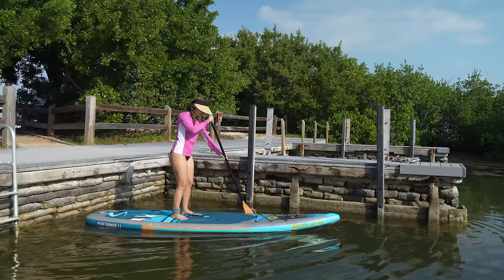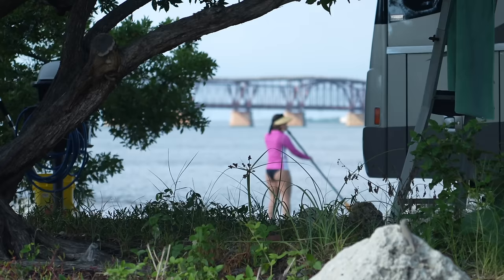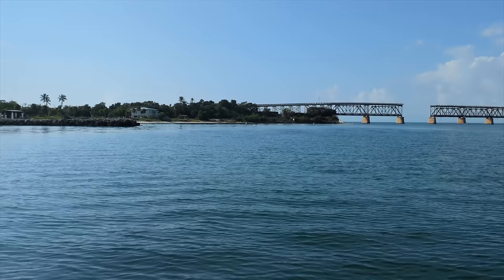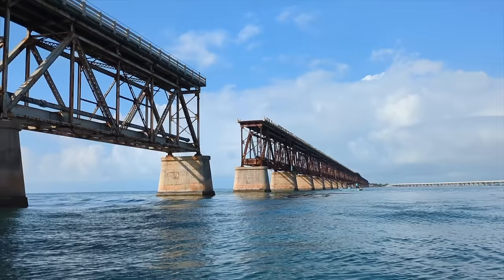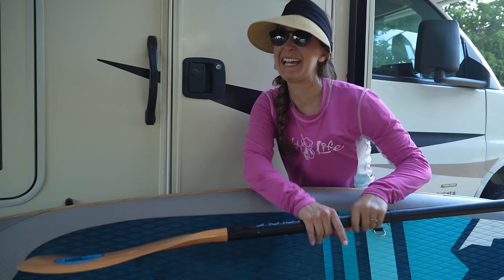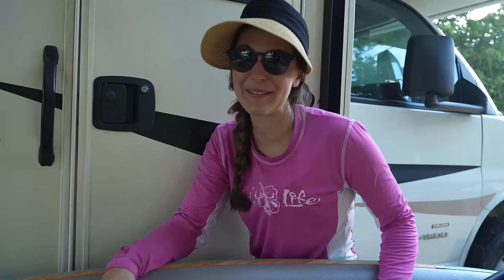I'm so excited to be going on the paddle board. It's so hot here right now. We're here in early December — it's like 85 degrees, and when you're out in that sun, I am sweating. It's like an overcast day.